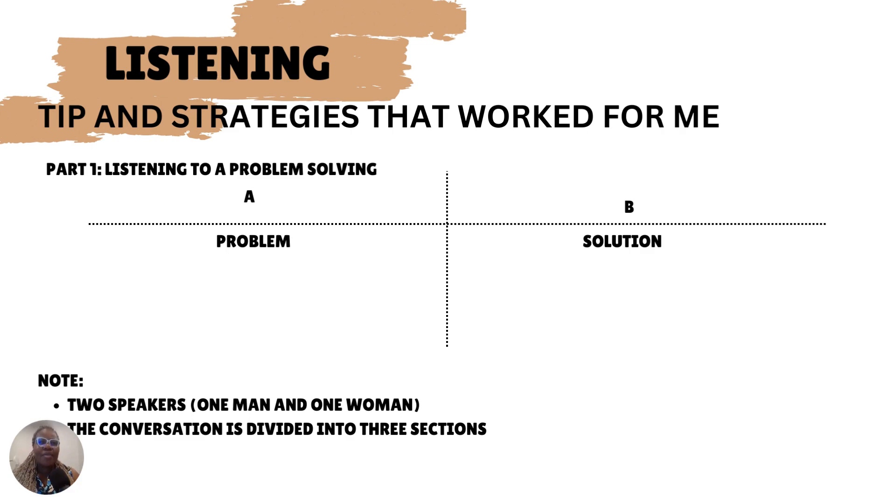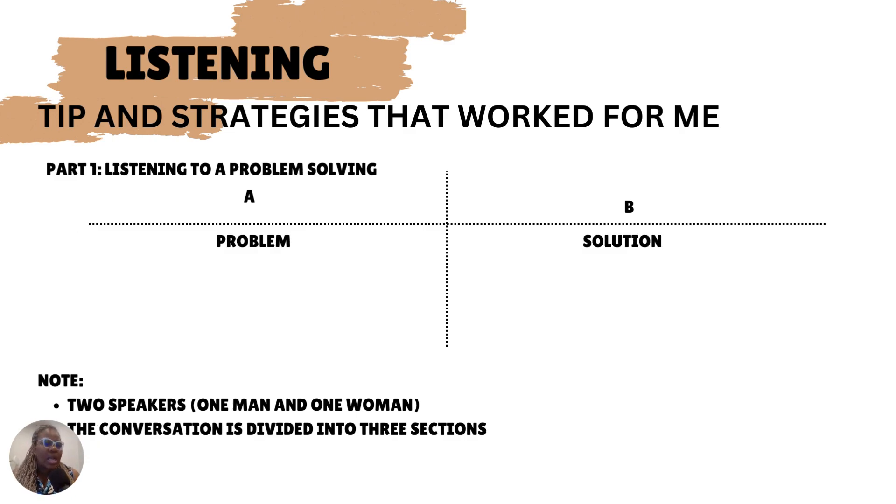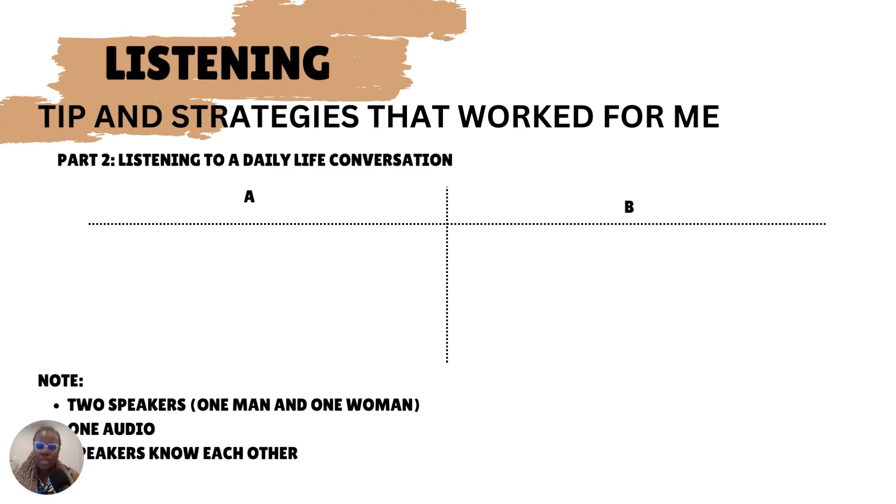The second part is listening to a daily life conversation. There are two speakers — one man and one woman — and the speakers might not necessarily know each other, compared to part one where they do. It's less formal; they're just talking about daily things, like life at their workplace, a challenge someone is having at home, or a couple preparing for vacation. So this has to do with daily conversation in general.